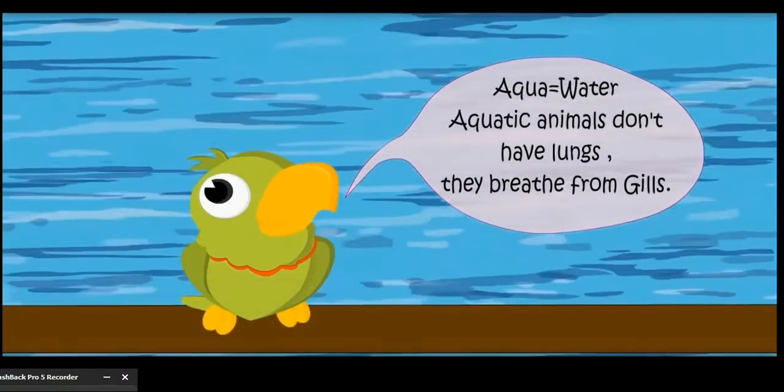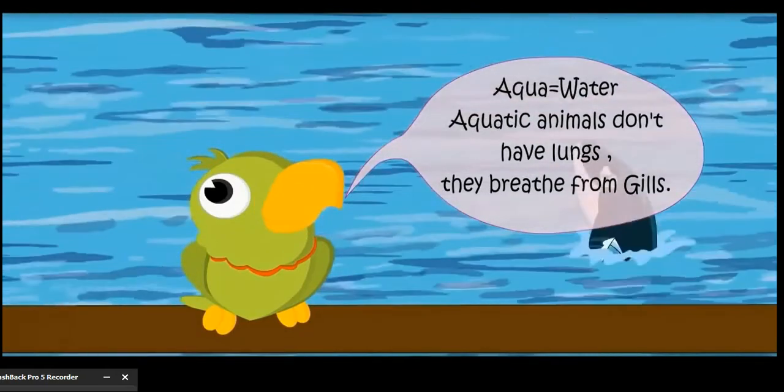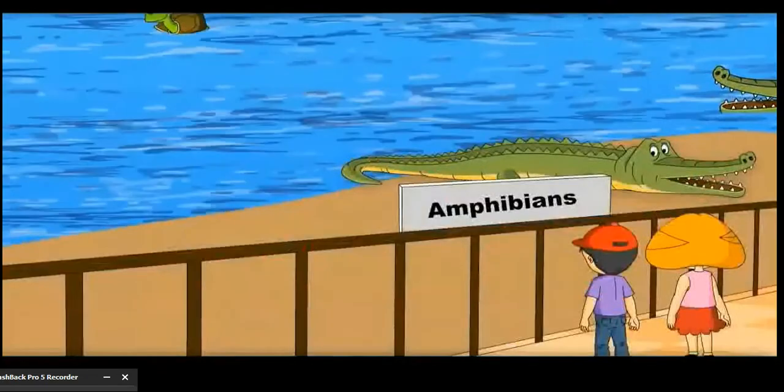Aquatic animals don't have lungs. They breathe from gills.